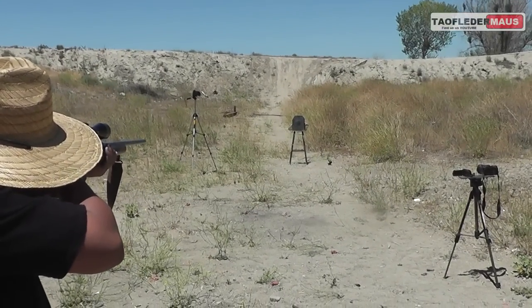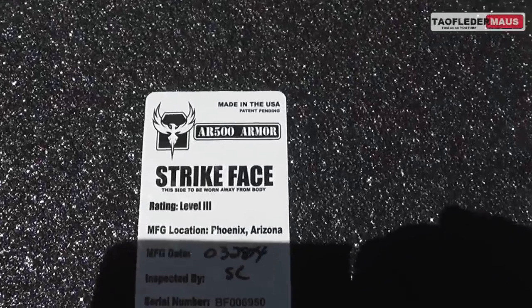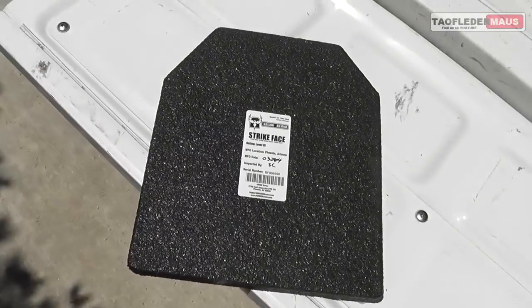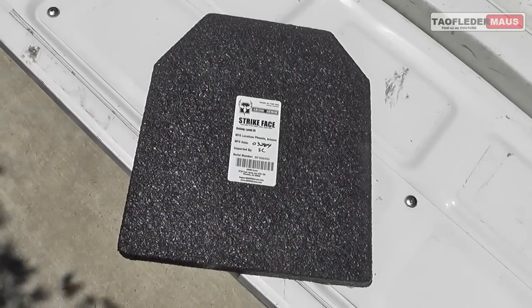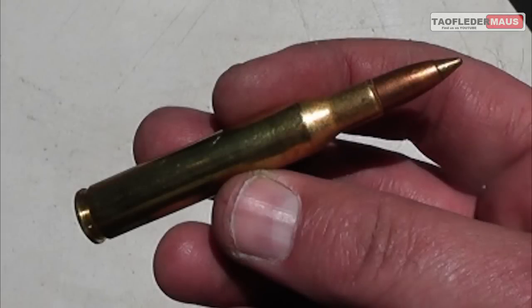AR500 Armor sent three chest plates to us as part of a body armor system. These level 3 plates are rated to stop up to about a 308 round at about 2800 feet per second. Today we're going to greatly exceed the rating of the plate.